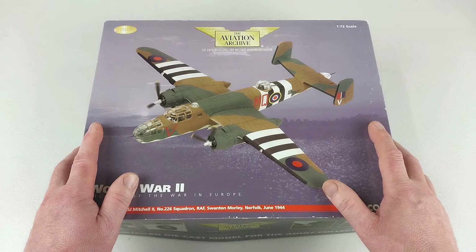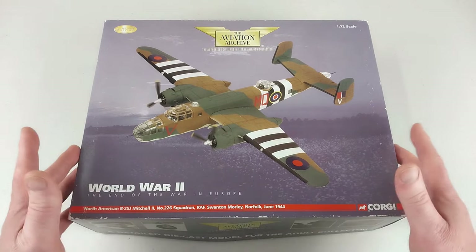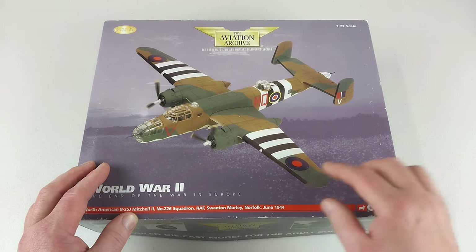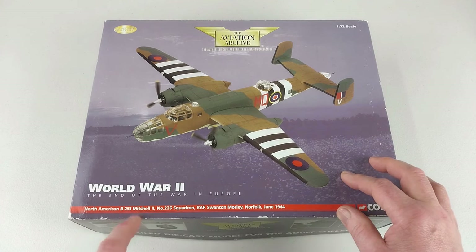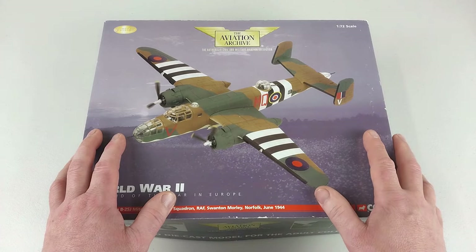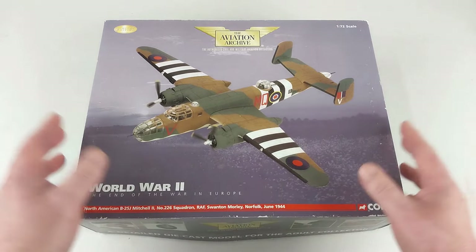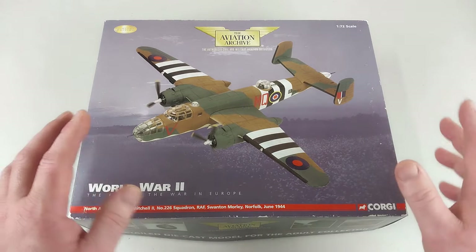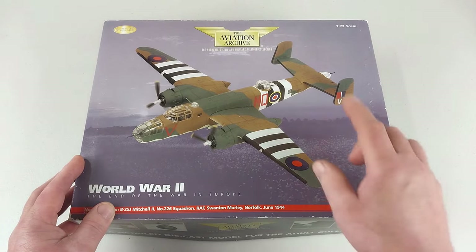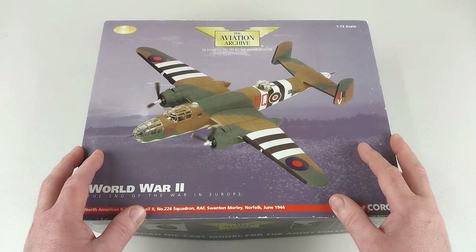Entering RAF service in January 1943, these would be referred to as a Mark One or Mark Two depending on the variant. Our particular model is a Mark II, which is a B-25J, from 226 Squadron. That squadron was originally formed in 1918, briefly saw action in World War One from April to December, was disbanded, then reformed in 1937 to serve in World War II, before being disbanded again at the end of the war.